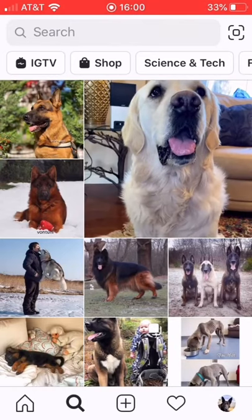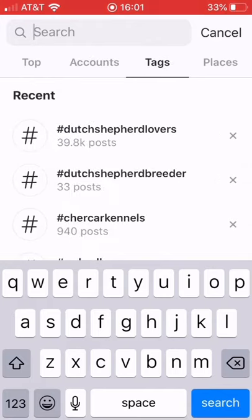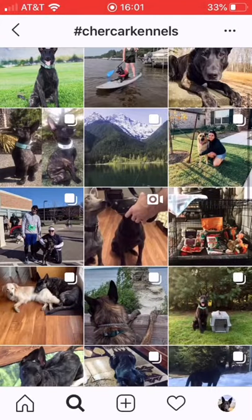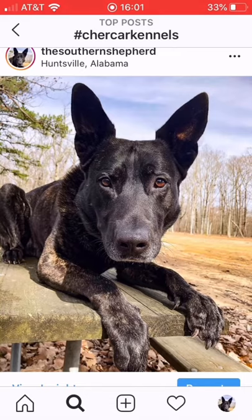Hit the search button and then go over to tags and type in hashtag share car kennels. You can see all of these photos — I'm just going to pick one of ours to show you what I would do.